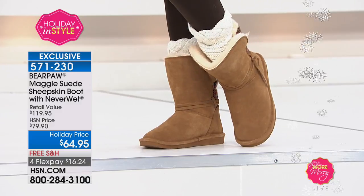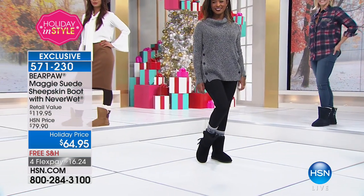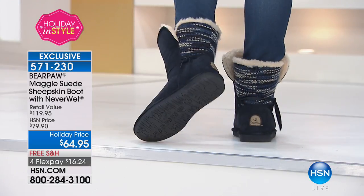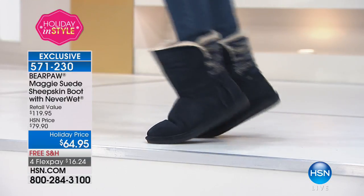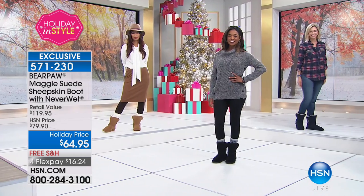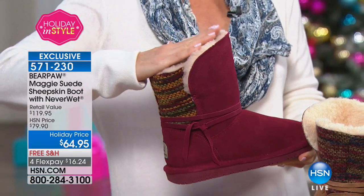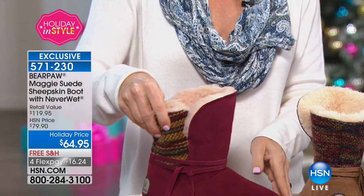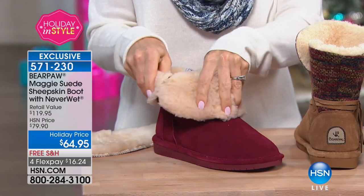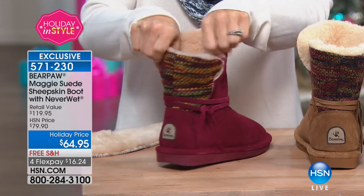Look how the models have styled the Maggie — you can wear it with a skirt, leggings, or skinny jeans. There is no wrong way to wear this. These are also really easy on and easy off — look how wide that opening is. You can wear the boot straight up, fold the front down, fold the back down, or flip the front up and back down — that's actually four different ways to wear it.